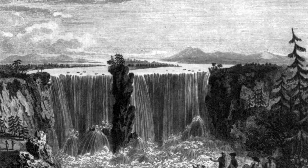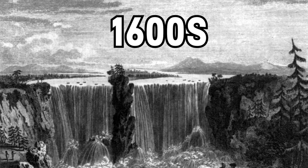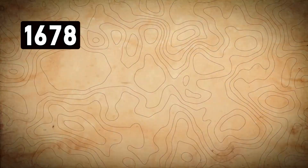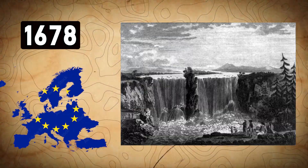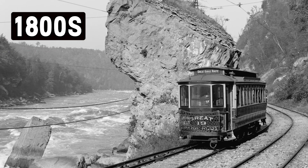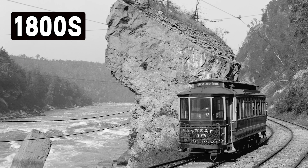Fast forward to the 1600s, when European explorers first heard rumors of Niagara Falls. In 1678, Europeans laid eyes on this wonder for the first time, sparking global interest. By the 1800s, the railroad made it a major tourist destination.